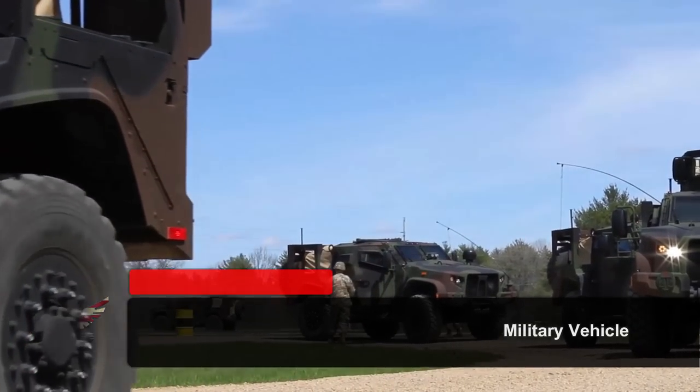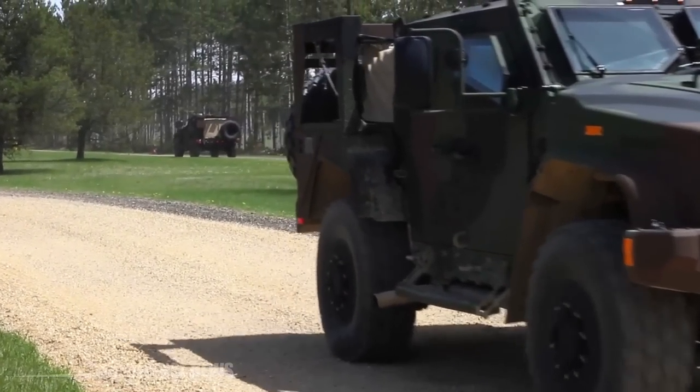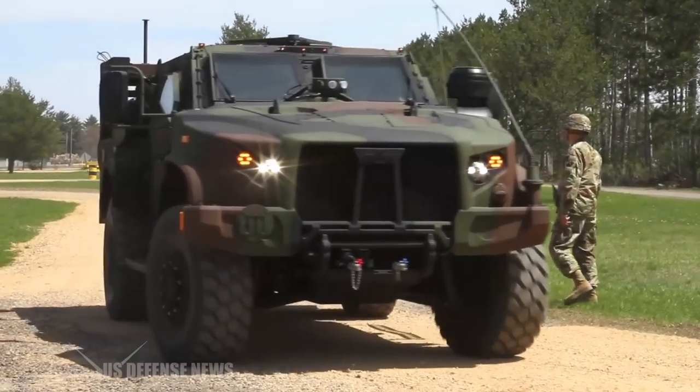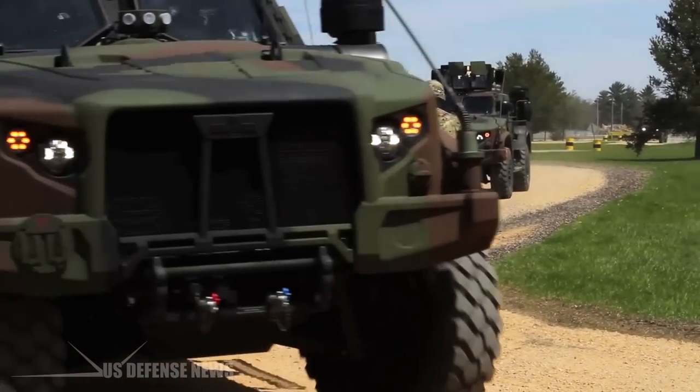Oshkosh Defense has now built 10,000 of its Joint Light Tactical Vehicles for the U.S. Army, Marine Corps, and a growing sphere of international partners, hitting a milestone which may only be but a beginning to a decades-long developmental, production, and delivery trajectory.